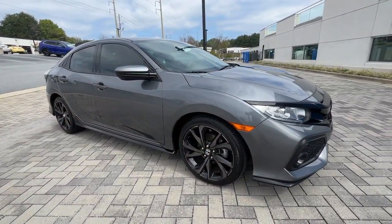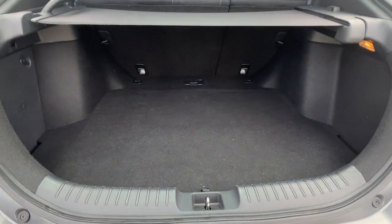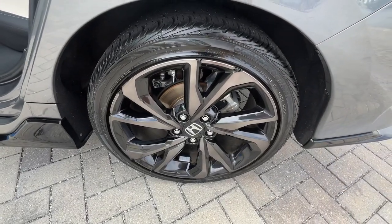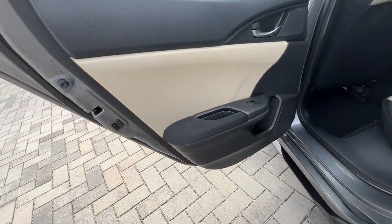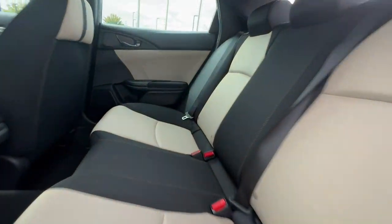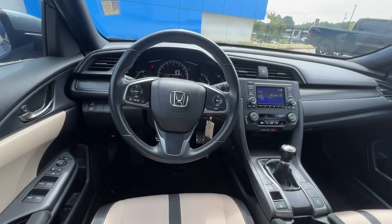The following are some of this vehicle's highlighted options: keyless entry, backup camera, fog lamps, alarm, aluminum wheels, Bluetooth connection, steering wheel audio controls, rear spoiler, leather steering wheel, stability control.